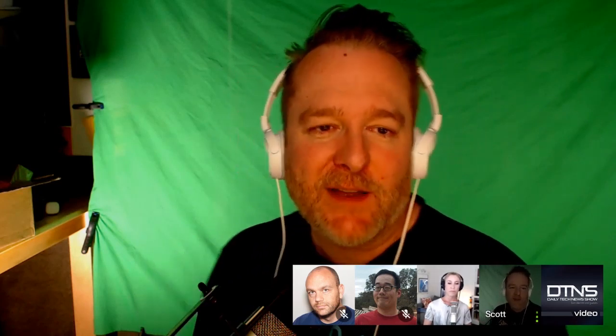LinkedIn announced in a blog post that it blocked or removed 21.6 million fake accounts from January to June of 2019. LinkedIn's head of trust and safety Paul Rockwell wrote that 19.5 million were auto-blocked at the registration stage and never went live. LinkedIn took down 2 million live fake accounts, and members flagged 67,000 more. Compared to Facebook, which removed 3 billion fake accounts between October 2018 and March 2019, LinkedIn's fake account problem could be worse.